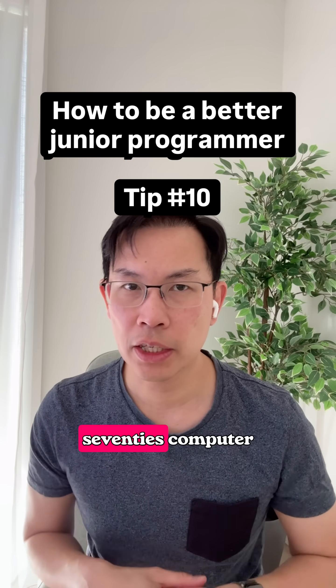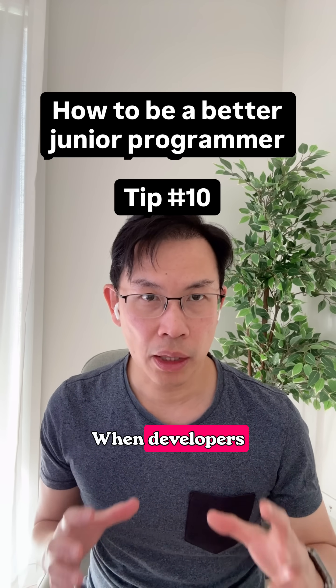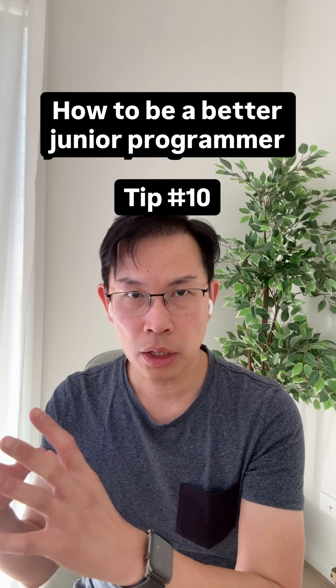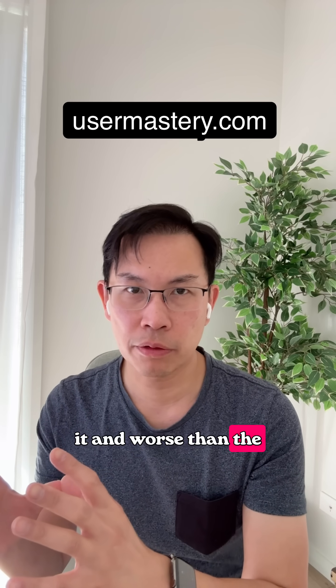In the 1970s, computer scientist Frederick Brooks identified a pattern in software projects. When developers replace a successful system with a new version, the second system is often bloated, over-engineered, and worse than the first.